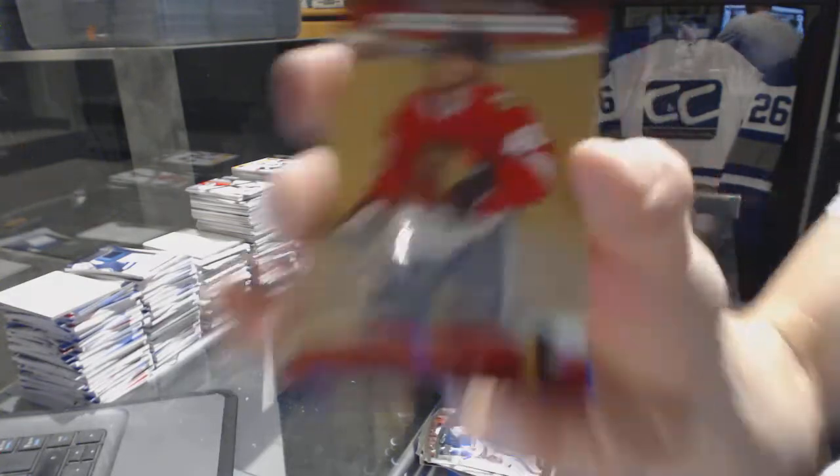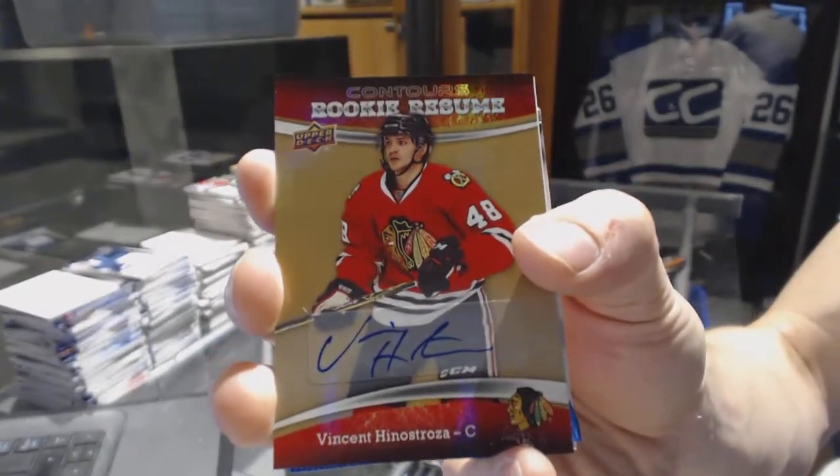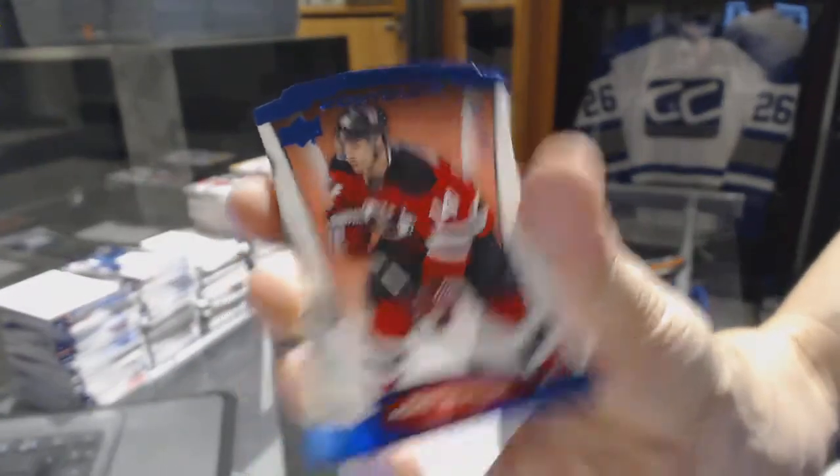And we've got a rookie resume autographed for the Chicago Blackhawks, Vinny Henestrosa. And a blue parallel numbered to 499 for the New Jersey Devils, Adam Henrique.